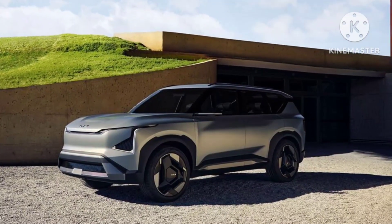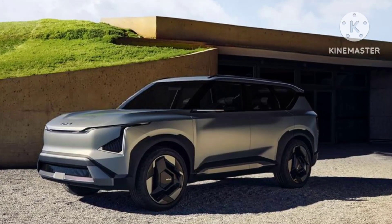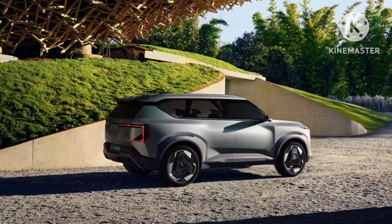Hello friends, welcome to our channel. Today in this video we are going to discuss about the recently unveiled 2024 Kia EV5 electric SUV concept.